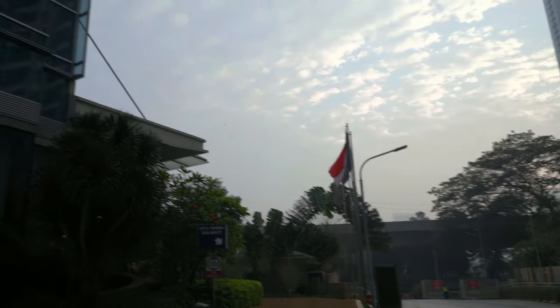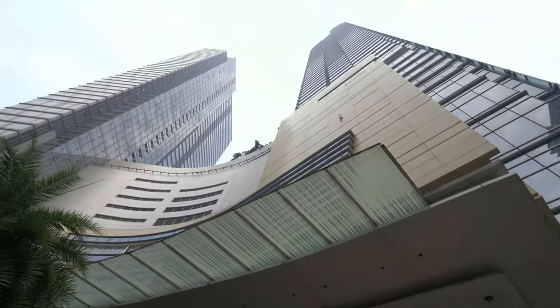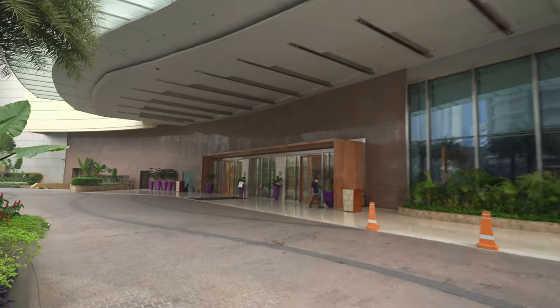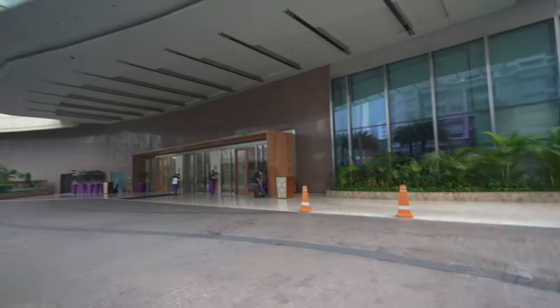Welcome to the Raffles Jakarta. I'm here standing just right outside the hotel in the morning. There's the entrance, so let's make our way to it.